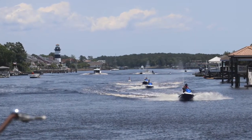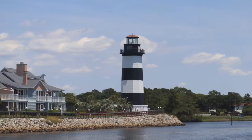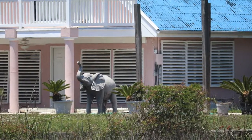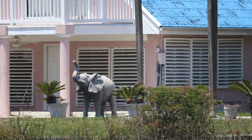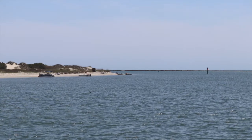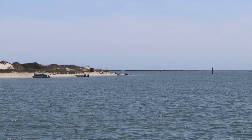Then we passed into a very busy area in Little River — and yes, an elephant in the yard of your pink house, only along the ICW. Finally we spot our anchorage known as Bird Island. This was a must stop for me, and we are now in North Carolina.